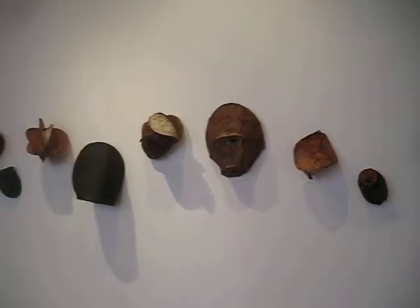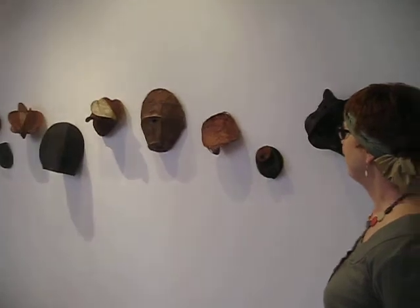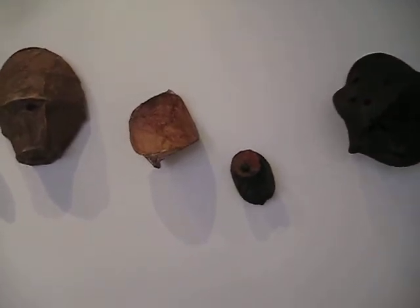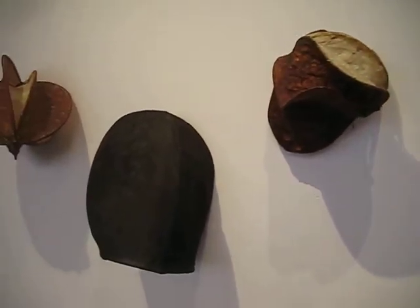Prue, tell me about these extraordinary things on the wall. Well, they're magical aren't they? They're like enormous sea pods or nuts or something organic, and they're made of paper cast over an armature. They've come all the way from California, made by Laurie Goodman.